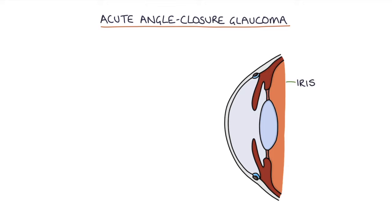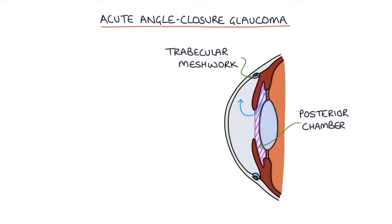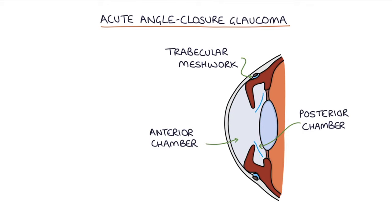Acute angle closure glaucoma occurs when the iris bulges forward and seals off the trabecular meshwork from the anterior chamber, preventing aqueous humor from draining away. Normally, aqueous humor drains from the posterior chamber into the anterior chamber and then through the trabecular meshwork out of the eye. With the iris blocking the meshwork, aqueous humor becomes trapped, causing continual pressure buildup — particularly in the posterior chamber — which further presses the iris and worsens the angle closure.